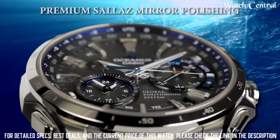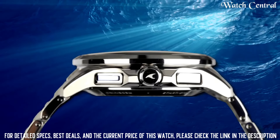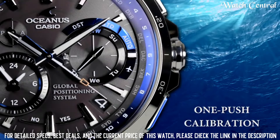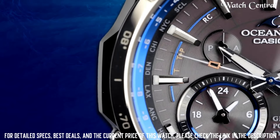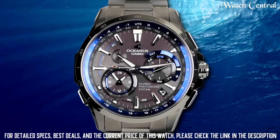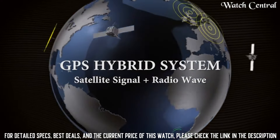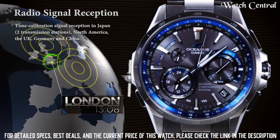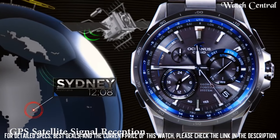Number 4: Casio Oceanus OCW-G1000 watch. Features a multi-band atomic timekeeping system which ensures the watch is always accurate. Water resistant up to 200 meters with a durable stainless steel case and bracelet. Additionally, it features a sapphire crystal and anti-reflective coating for added durability and visibility. It is considered a premium watch with high durability, a stylish design, and is suitable for professional or formal wear.